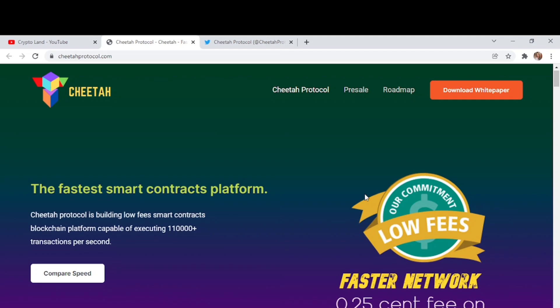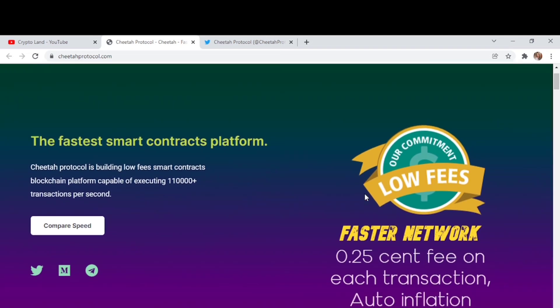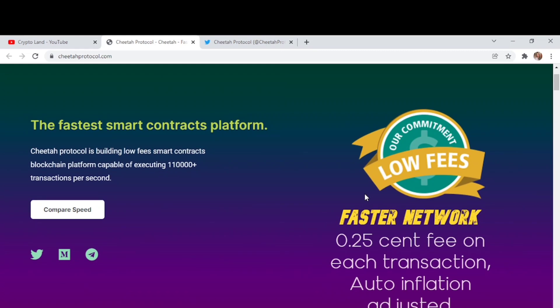That wraps up today's project — Cheetah. You will get the fastest speed with the lowest transaction fees. The website link will be in the description so you can check out the project yourself. I recommend joining the Telegram community and following their Twitter account to stay updated. I hope you enjoyed the video — please like, subscribe, and press the notification bell. Thank you so much for watching. Allah Hafiz.